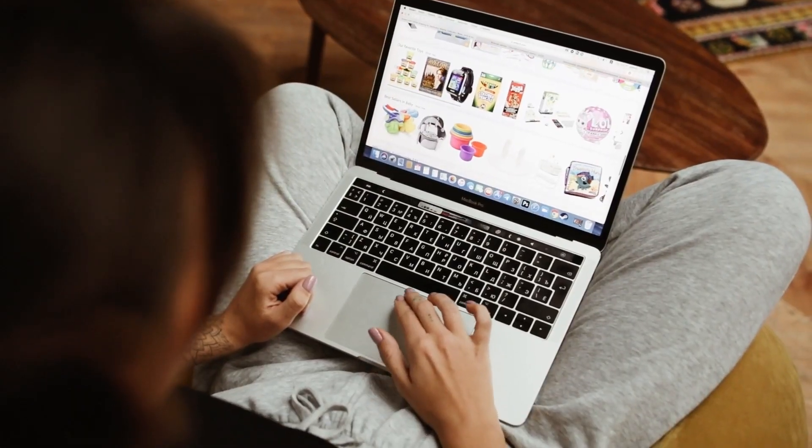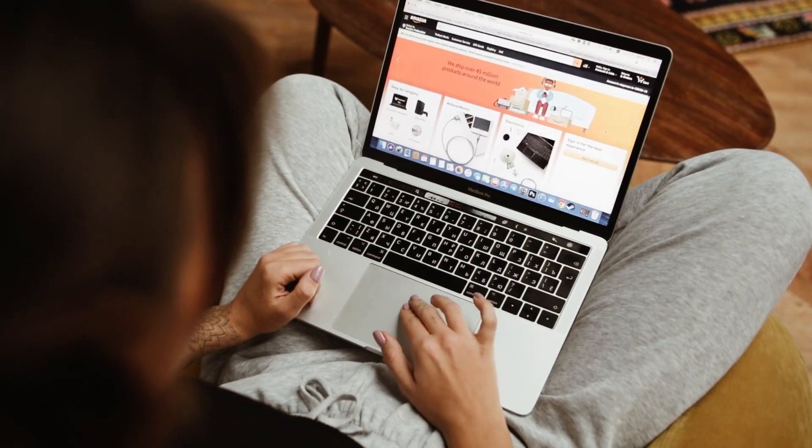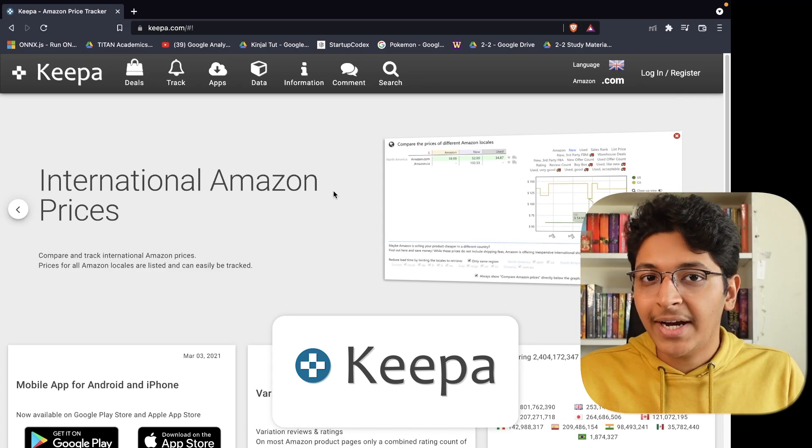The first website is for anyone who's trying to find the best deal for what they want to order online. Let's say you're on Amazon and you want to order something — you can view the past history of prices of that object to find out if this is the lowest price. For example, we have keepa.com, a Chrome extension that will help you with exactly that.